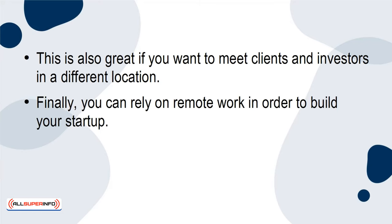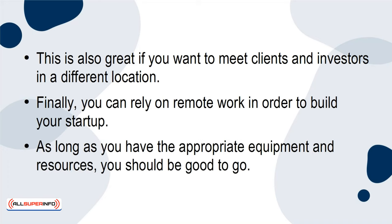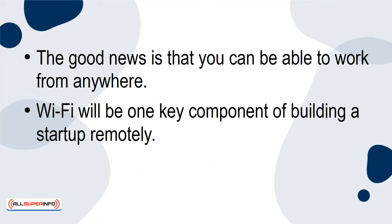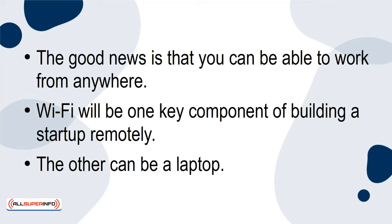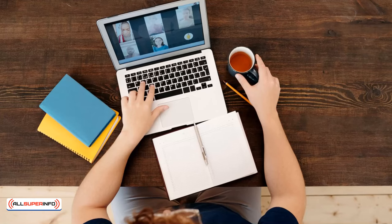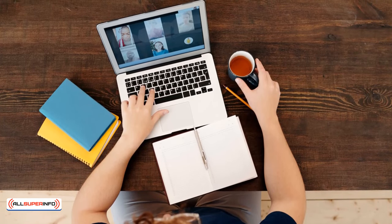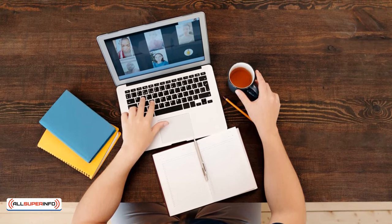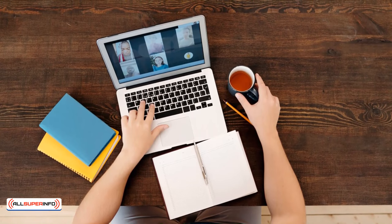Finally, you can rely on remote work in order to build your startup. As long as you have the appropriate equipment and resources, you should be good to go. You can work from anywhere — Wi-Fi will be one key component of building a startup remotely, and the other can be a laptop. You may also use certain software to serve specific purposes. For example, you can hold virtual meetings with clients, investors, and anyone else using Zoom. There's bound to be software that can handle a critical need when you're working remotely.